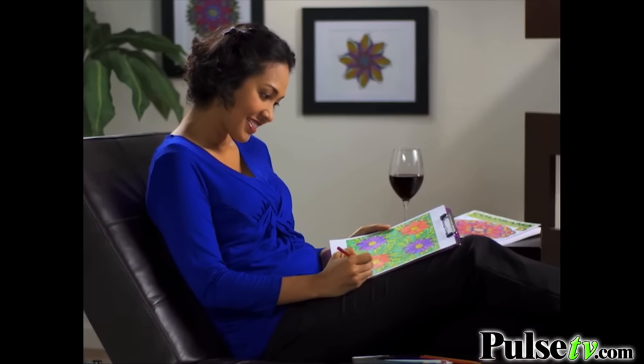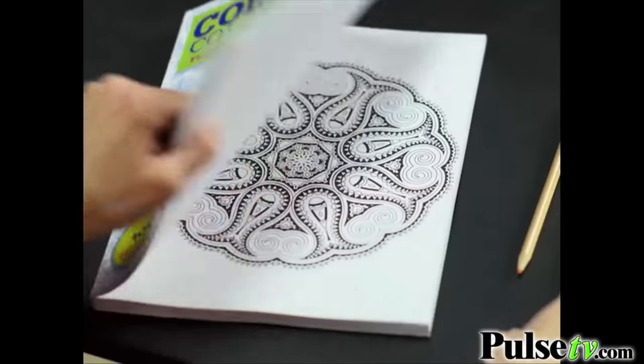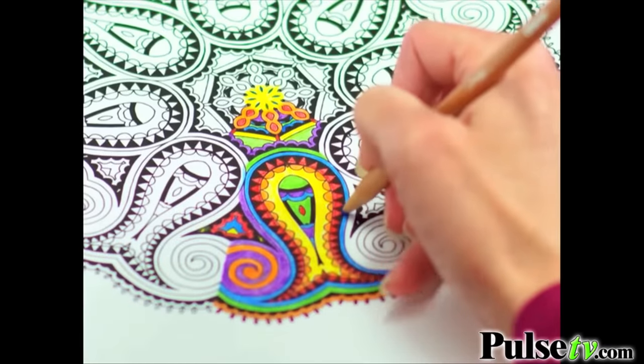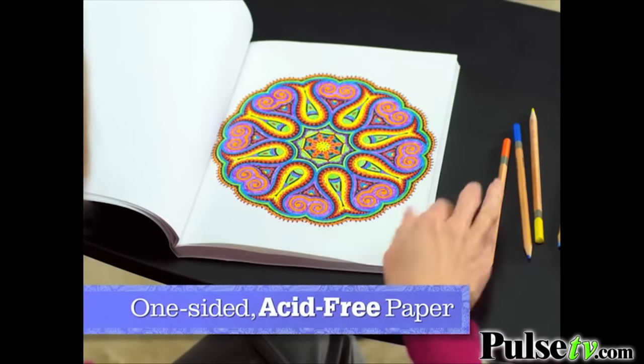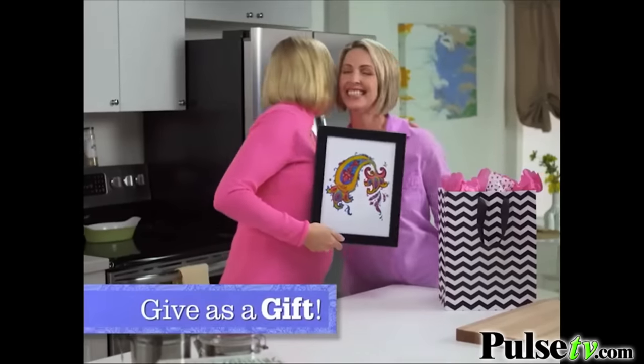Unwind after work and let all the stress of your day melt away. With Colorama there's no right or wrong way to do it. You get over 100 gorgeous designs. Each design is printed on one-sided acid-free paper so you can frame your beautiful new artwork or give it as a gift.